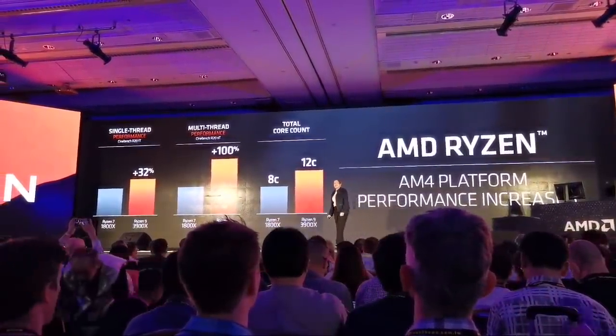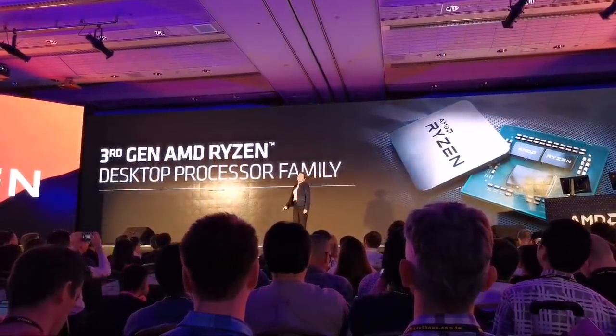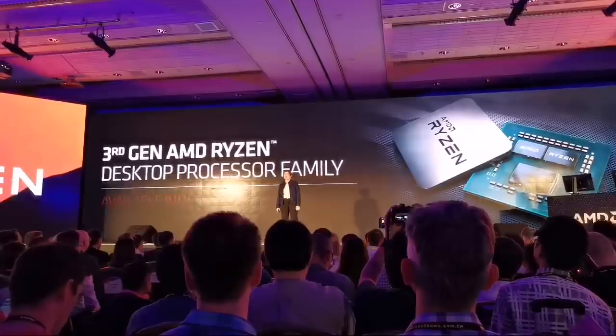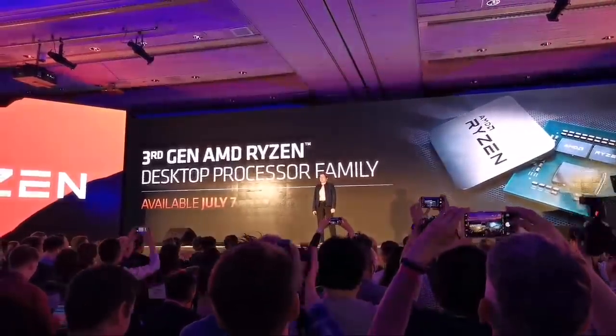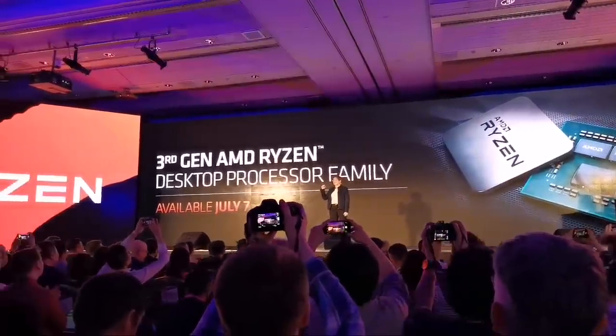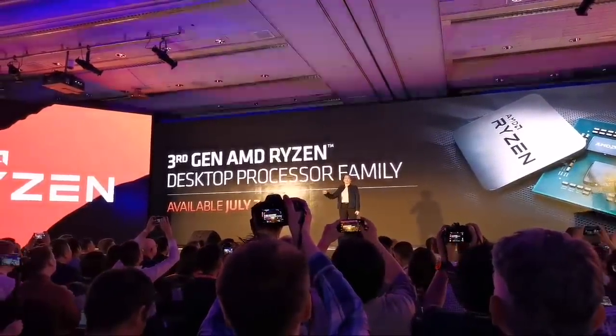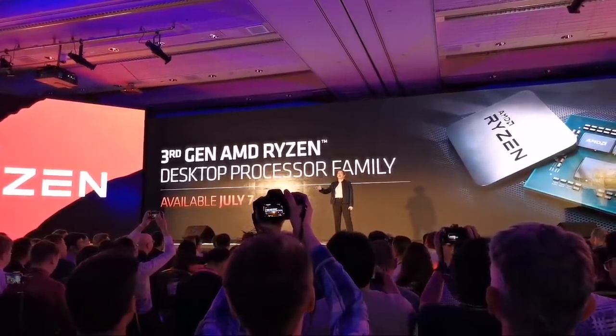I am very, very proud to tell you that all of these processors go on shelf on July 7th — 7-nanometer desktop CPUs on 7/7 for all of you.